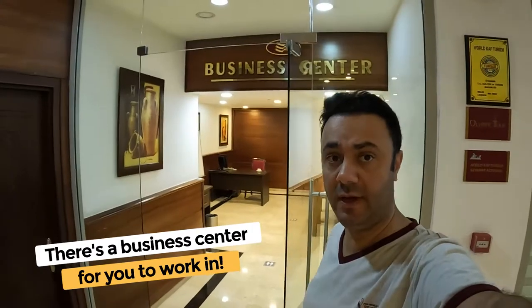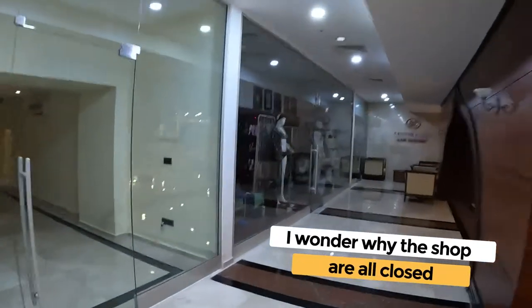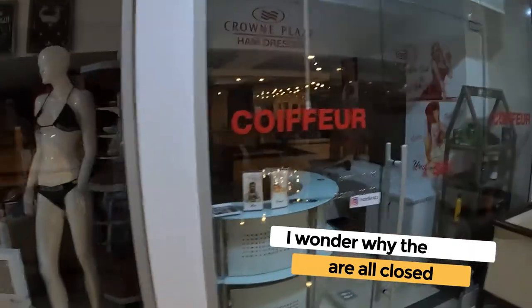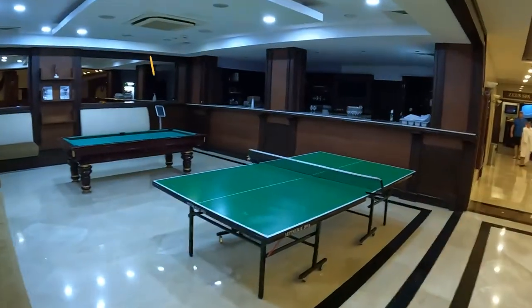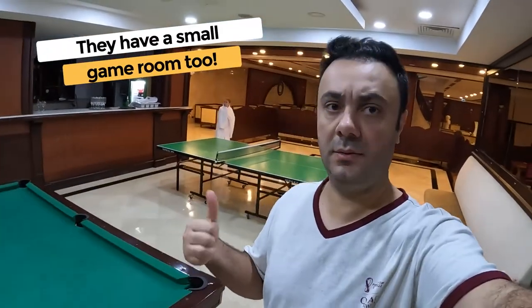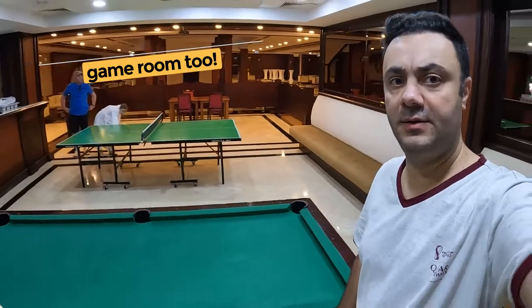This is a business center. So they have a business center that's pretty big — got a couple of tables in there where you can bring your own laptop or use their old desktop. They do have full tables where you can hang out with your friends.